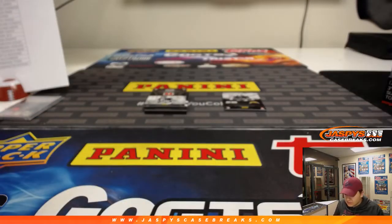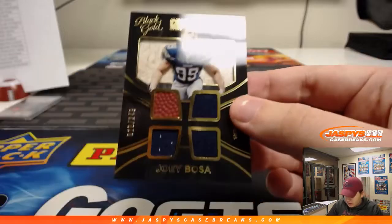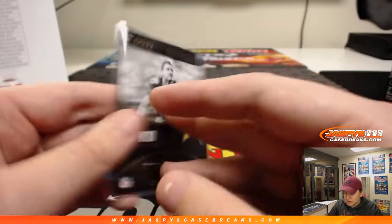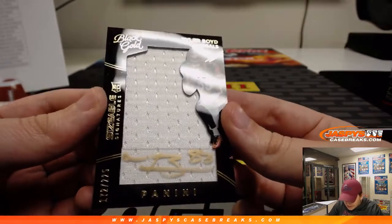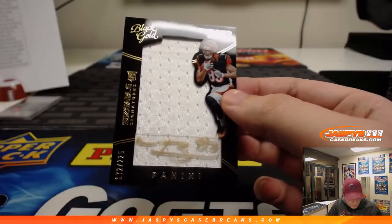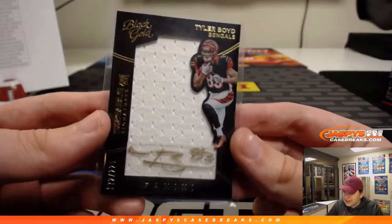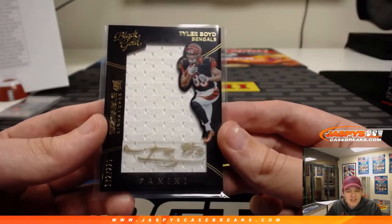We got for the Chargers, number 249 Joey Bosa — Chargers is Josie. 10 of 249, a little Bosa action. Two more hits to go — first one is a relic and autograph, Sizeable Signature Tyler Boyd. Had an awesome season for the Bengals, number 225. Friend of Jaspey's — he did a case break with us a couple years ago. I think he should stick to catching passes and not doing case breaks. I'll stick to the case breaks, Tyler. Bengals is Chad.